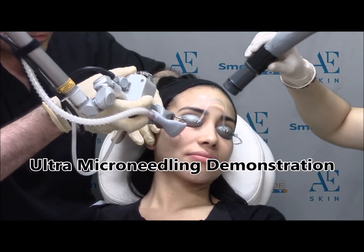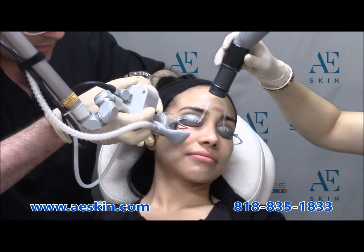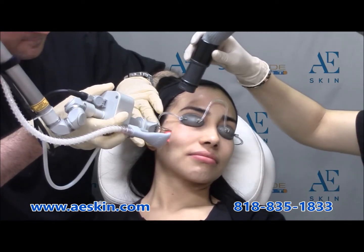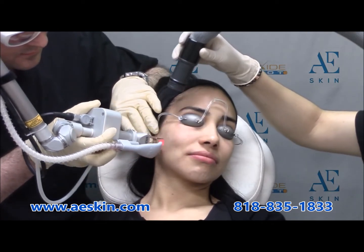Are you interested in a treatment that can improve your skin with virtually no recovery time? Ultra Microneedling is an outstanding treatment that improves the appearance of fine lines, wrinkles, enlarged pores, scars, stretch marks, and uneven color.